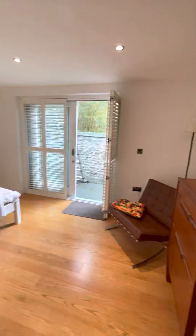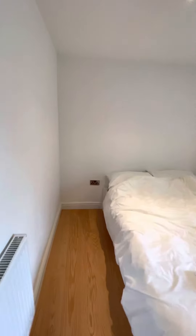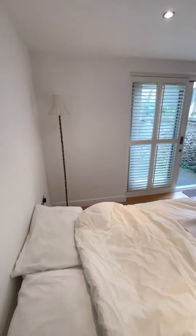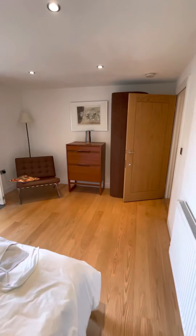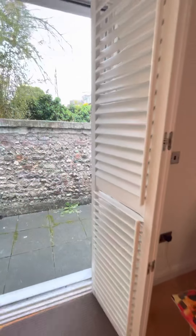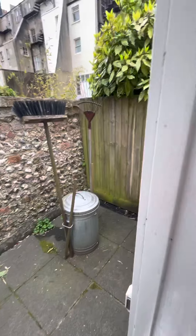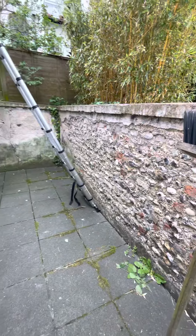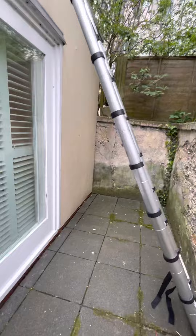To the master bedroom. There is a ladder leading on to the roof garden upstairs.